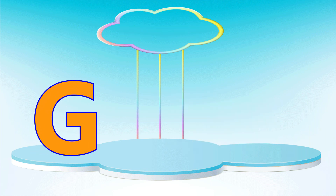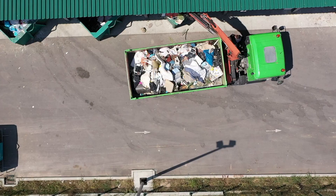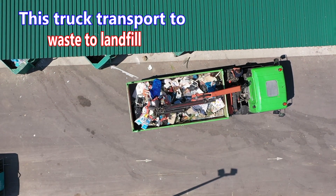Letter G. G is for garbage truck. A garbage truck transports waste to a landfill.